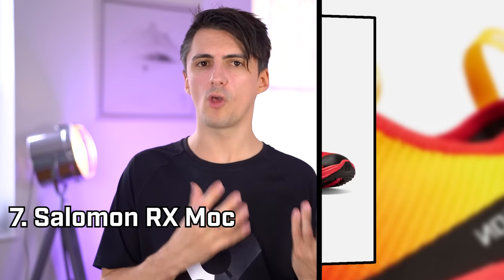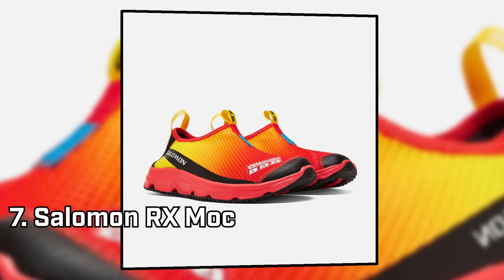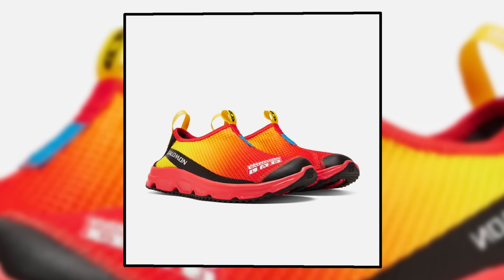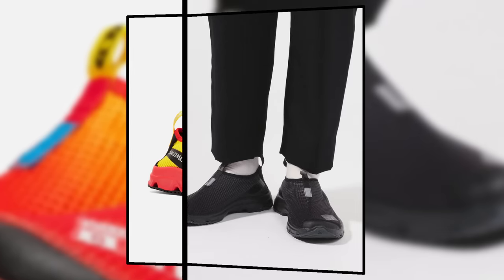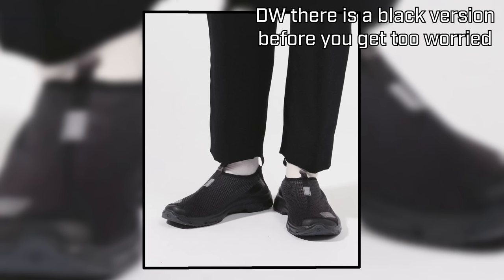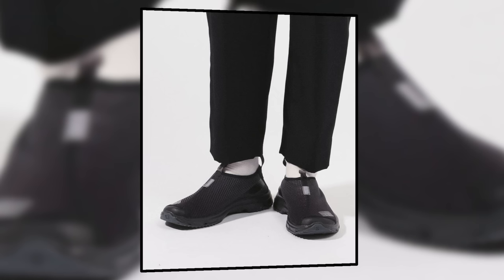On a similar note, Salomon have the RX Moc line. They take that sock-shoe aesthetic kind of approach — more form-fitting than a lot of the other shoes here, and definitely more designed for intensive and longer-term wear too. As a result they're a little bit more expensive, but you're going to get something that's more supportive. These do also have a collapsible back, so still great for sticking your foot in quickly if you need to, but then you can put these on properly if you need that little bit of extra support.